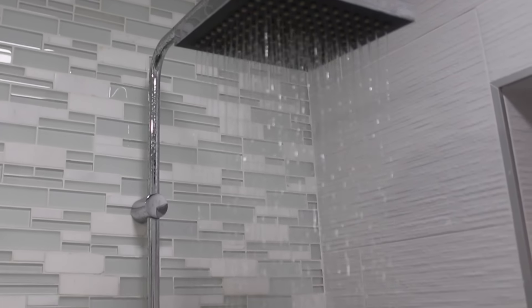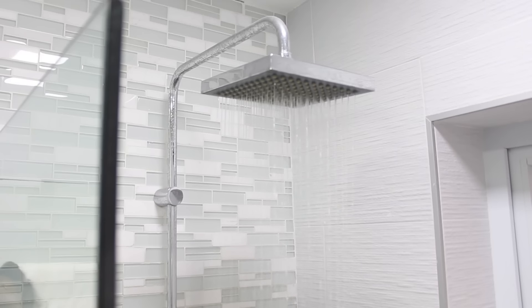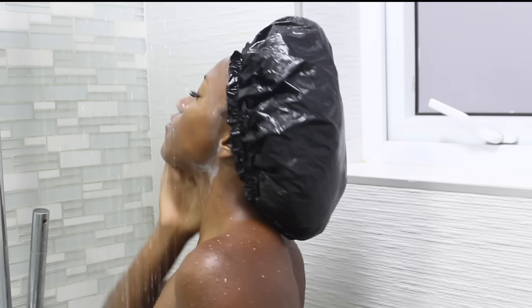Hi everyone, welcome back to my channel, and if you're new, welcome! Today I'm going to share my shower routine — this exact routine I do every single day. This shower routine features all affordable products from the drugstore, so if you're interested in seeing this, stay tuned.